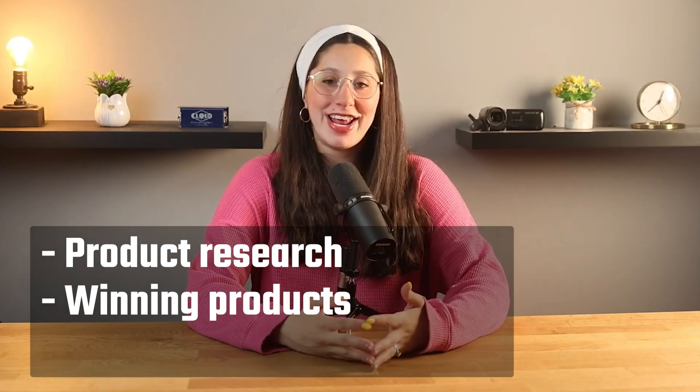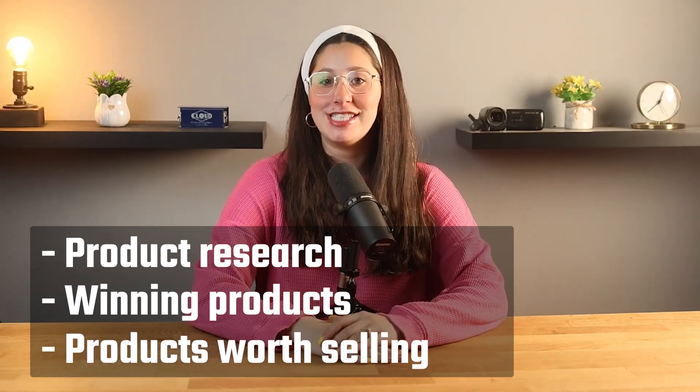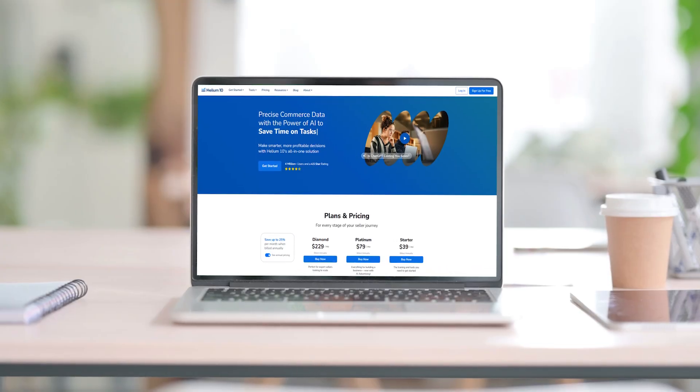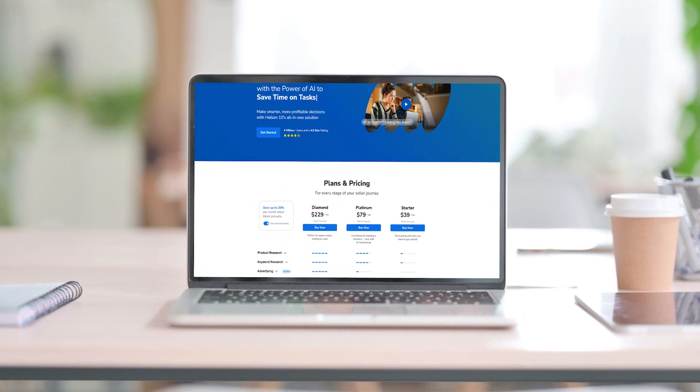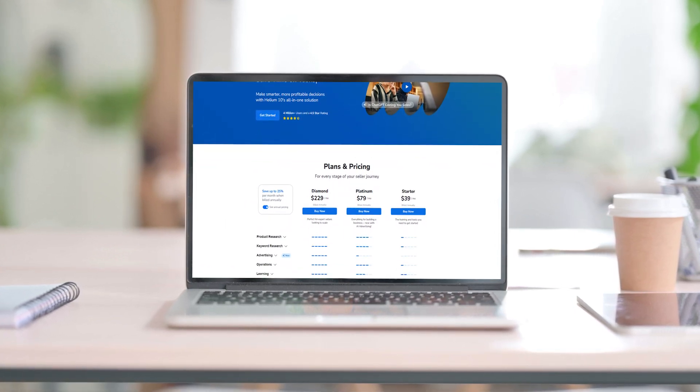Helium 10 is a software that helps Amazon FBA sellers with things like product research, finding winning products, and figuring out what's actually worth selling. I started using it after spending way too much time coming up with product ideas on my own, most of which didn't really work out, because finding the right product is probably one of the hardest and most important parts when you're just starting out.